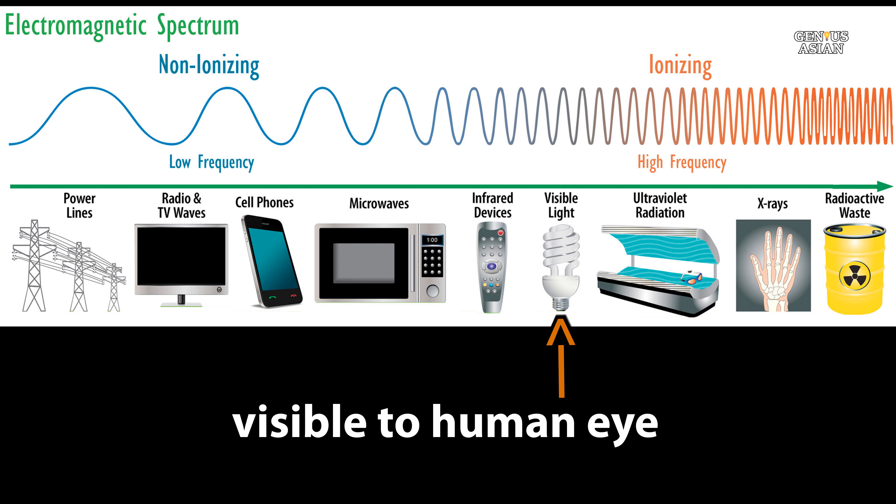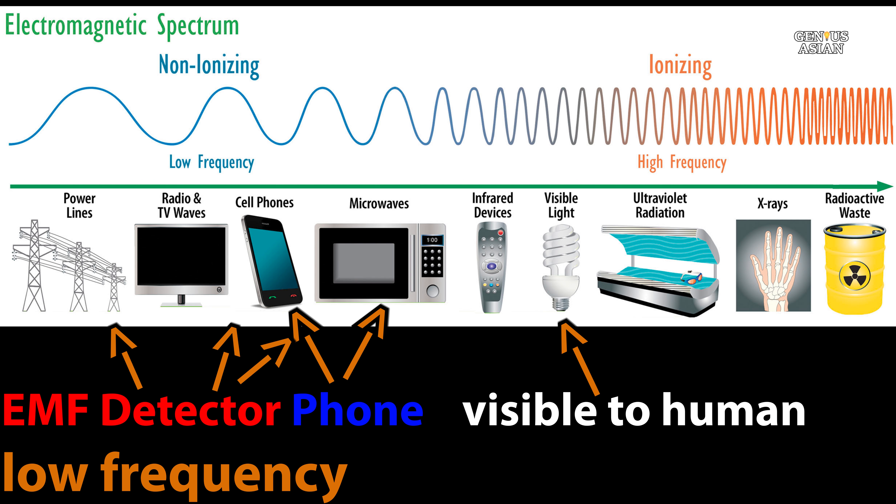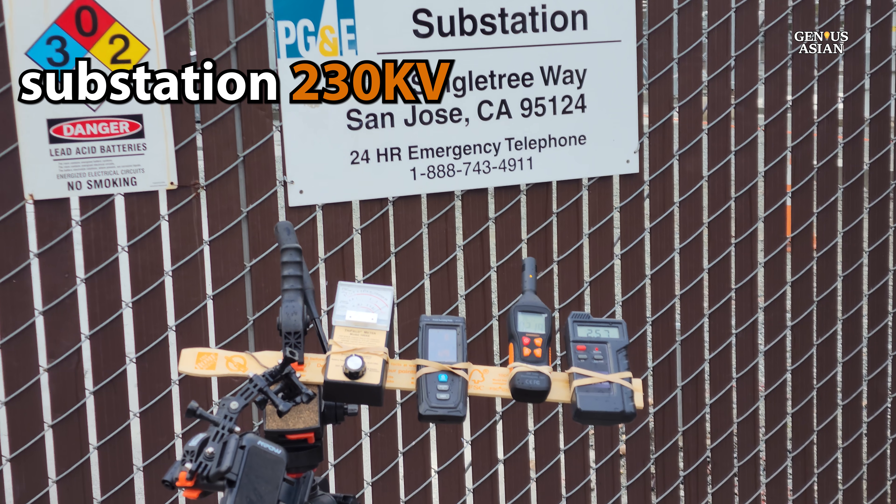Today we're going to talk about electromagnetic fields. You see here a diagram that shows examples of things that are emitters of radiation, from low frequency up through high frequency. Right in the middle, of course, is the range that is visible to human eyes.